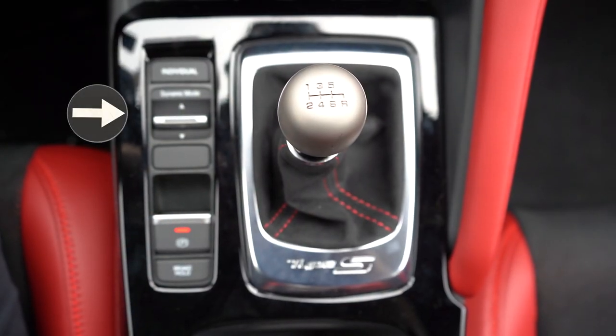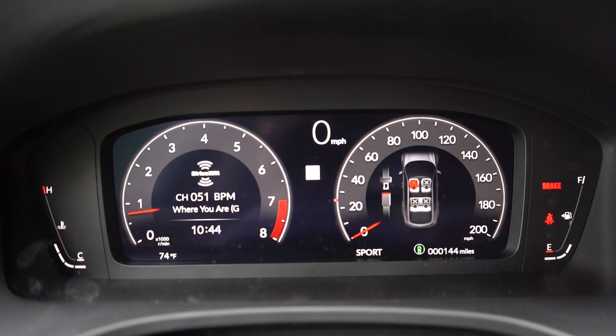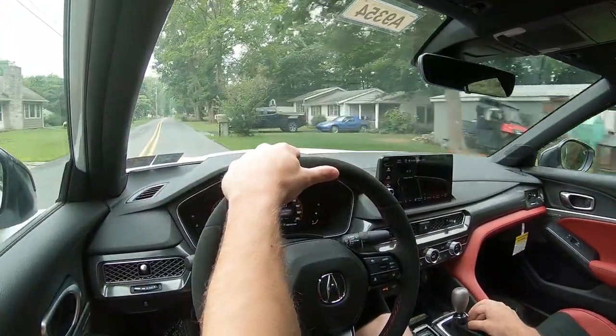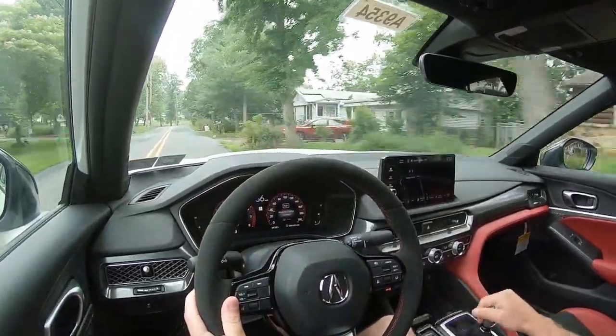Before we do any acceleration testing, I want to mention the drive modes. There's a toggle switch just to the left of the shifter with Comfort, Sport, Sport Plus, and Individual modes, adjusting throttle response, steering sensitivity, and even the exhaust note. When I put it in Sport, it gave it a noticeably deeper tone, which is pretty cool. We'll be doing the exhaust clip a little later — stick around for that. Now let's find a quick straightaway and put the Integra Type S to the test.